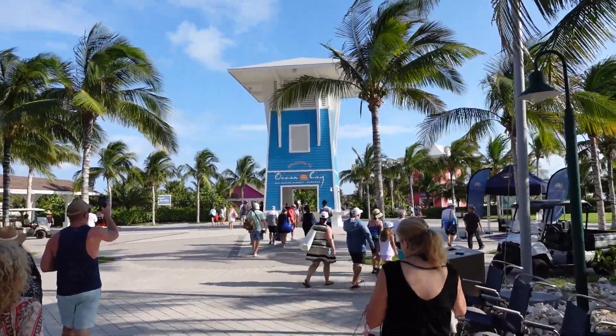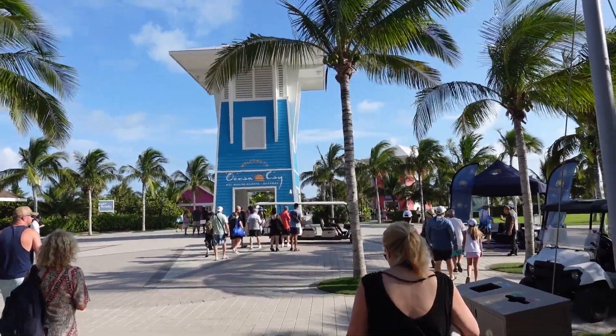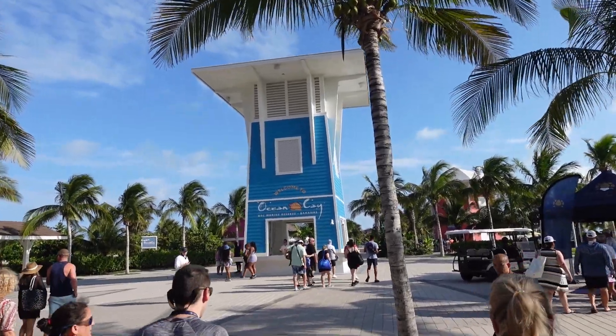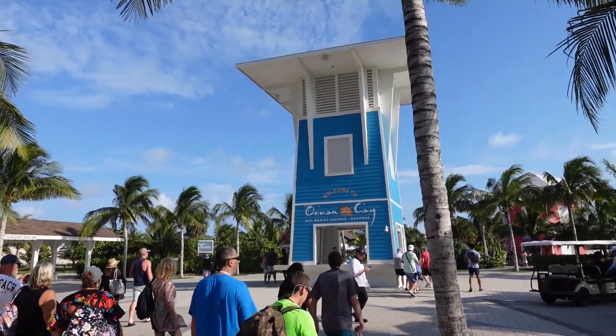Okay, so there it is — Ocean Key MSC marine reserve. This place actually used to be an industrial sand excavation, and they've turned it into a marine reserve here in the Bahamas. That's pretty cool, right?